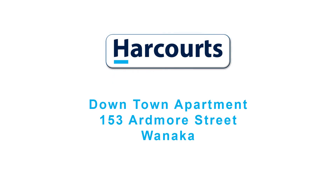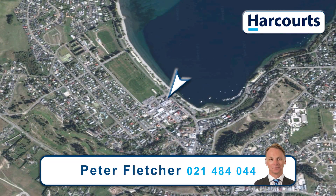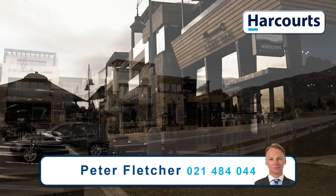Hi there, Peter Fletcher of Harcourts Wanaka. Located in the heart of town, this luxury apartment captures Lake Wanaka as your view. With Wanaka's best bars and restaurants literally at your doorstep, you can really kick your feet out.